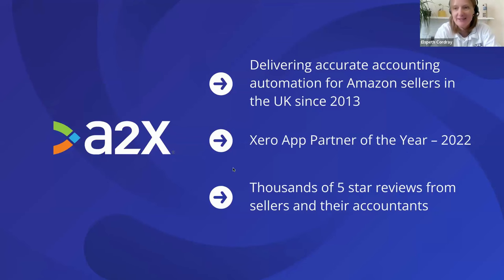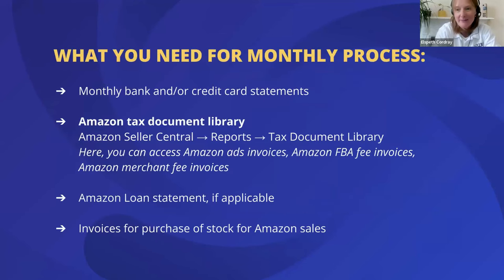Now we're moving on to the third part of our webinar: examining some month-end processes you can implement when using A2X and Xero together to get the best outcome and the best reporting. For this month-end process, you'll want to gather a few pieces of information: your monthly bank and/or credit card statements, access to the Amazon tax document library in Amazon Seller Central (found under Reports > Tax Document Library), where you can access all your fee invoices from Amazon and check the actual tax rates.